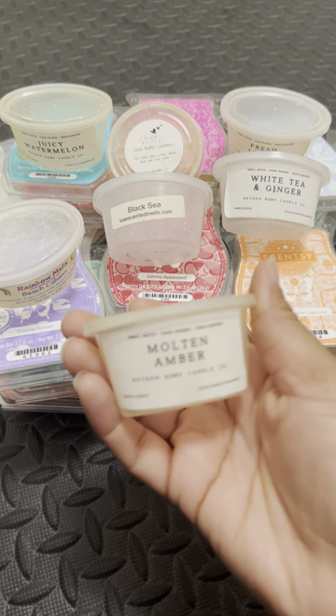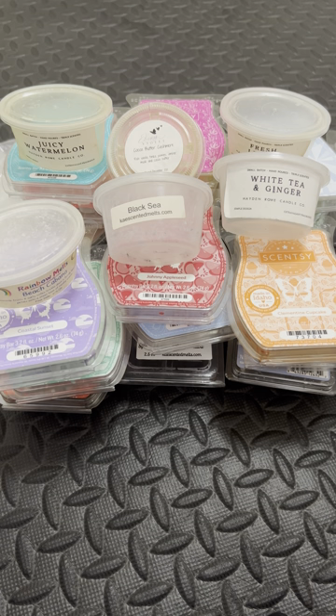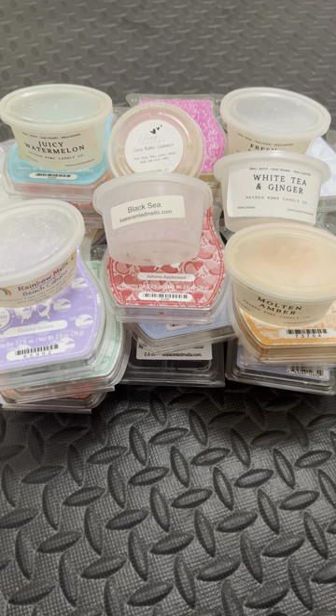Next we have Molten Amber. I want more of this. This is amber goodness. If y'all love amber, you're going to love this one. To me it smells exactly what it says — Molten Amber.